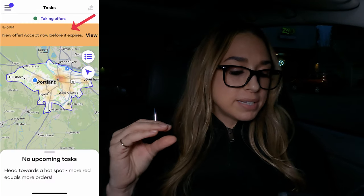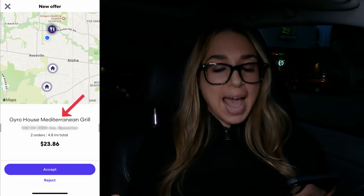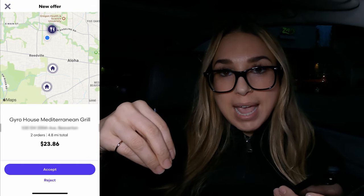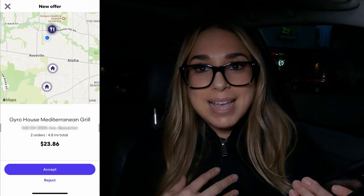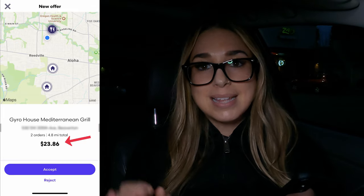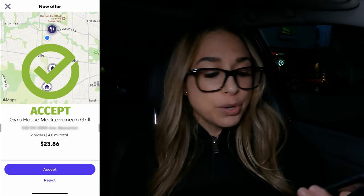Hey guys, I received an offer! Once an offer comes through, you're going to see an orange banner at the top that says new offer — accept now before it expires. You'll tap on view and it'll open up the offer with all the information you need: the name of the restaurant, the address, how many orders, whether it's one or two, and the miles — which for this order are 4.8 miles. That includes from where I currently was to the restaurant and then to the customer or customers. I have two drop-offs. The amount for this offer is $23.86 — this is an awesome offer. You will accept it if it's reasonable for you; if not, reject it and wait for the next offer.